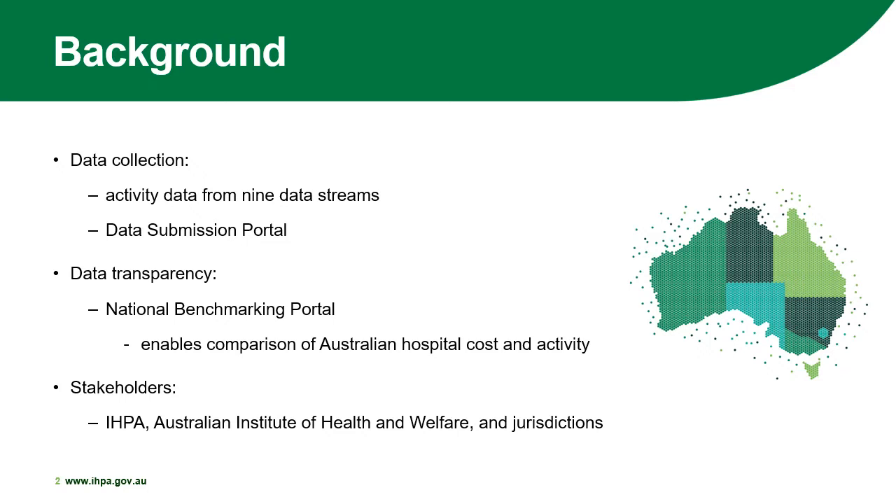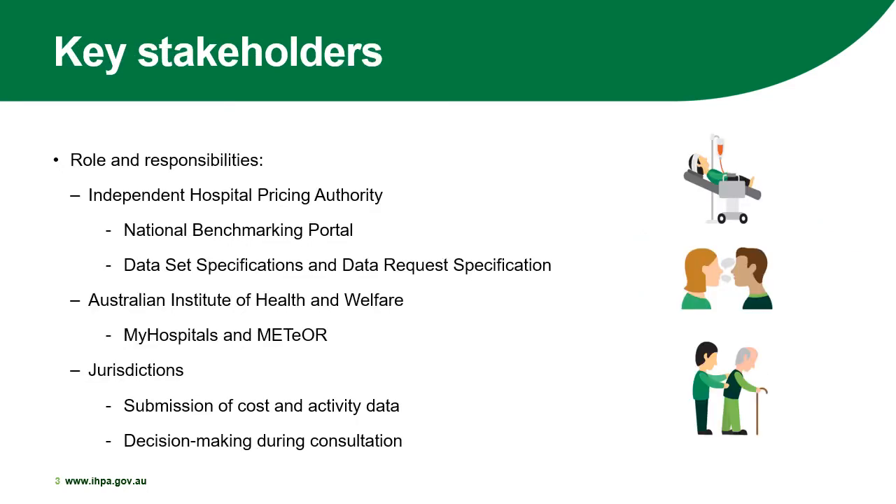To ensure transparency of this activity and cost data, IPPA makes the data available to jurisdictions and the public via its national benchmarking portal. The national benchmarking portal allows for the comparison of hospital cost and activity data across Australian public hospitals. The data development, collection, and transparency process is a collaborative one that involves three key stakeholders: IPPA, the Australian Institute of Health and Welfare, and jurisdictions. Each key stakeholder has a different but equally important role and responsibility in the data development and collection process.